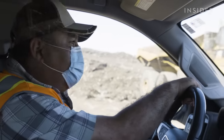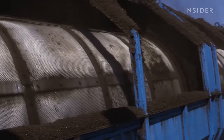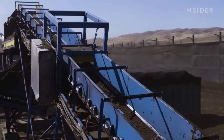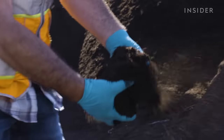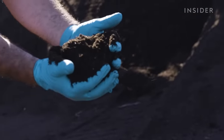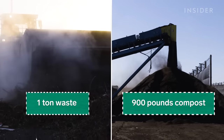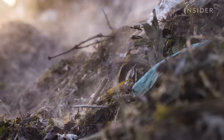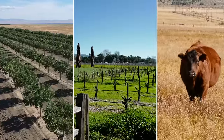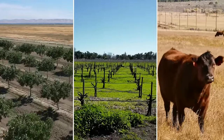Two months after the scraps first land here, a machine screens the compost one last time to remove any leftover pieces of plastic. Here's what you see in the finished product: nice moisture content, a lot of organics in there. Every ton of food and yard waste transforms into a little under half a ton of finished compost — because a lot of the water weight evaporates during the process. Recology sells it to farms, vineyards, and ranches across the Central Valley in Northern California, and uses the profits to help fund its operations.